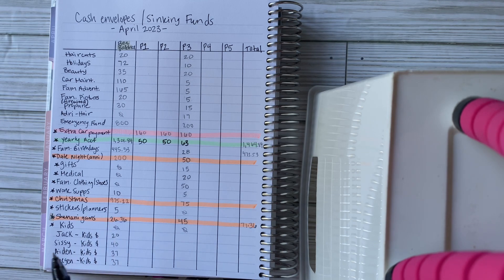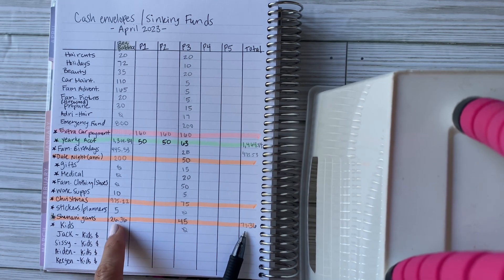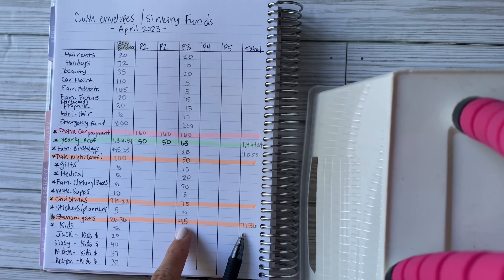For the bank account sinking funds: extra car payment tracked there, yearly account has a beginning balance of $1,301.84, family birthdays $445.53, date nights $200. Gifts, medical, and family clothing all start at zero. Husband's work supplies beginning balance $10, Christmas $975.22 — which looks great going forward. Stickers and planners starting at $5. Shenanigans has $71.36 in the main checking account, so the starting balance here is $26.36 with $45 added this paycheck.